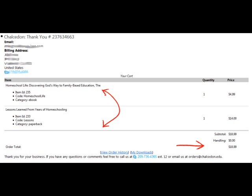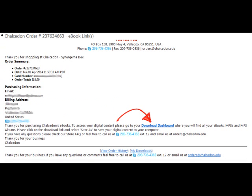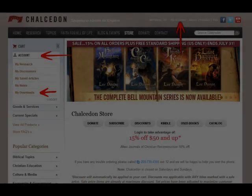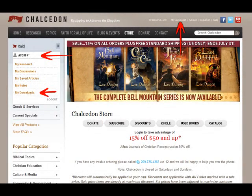If any of your purchases included anything in the digital download format, you will receive an additional email with links to your download page. Be advised that your downloads will never expire and you may reference them by going to Account on the left-hand sidebar right under Cart, or at the top next to the social media icons where it says My Account.